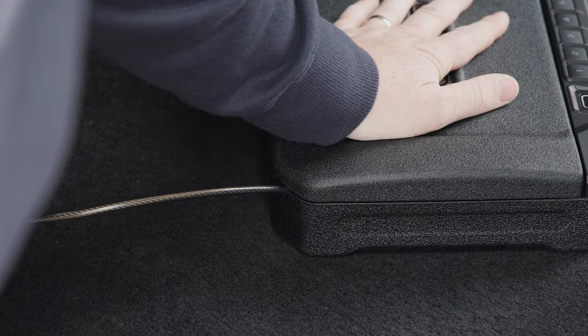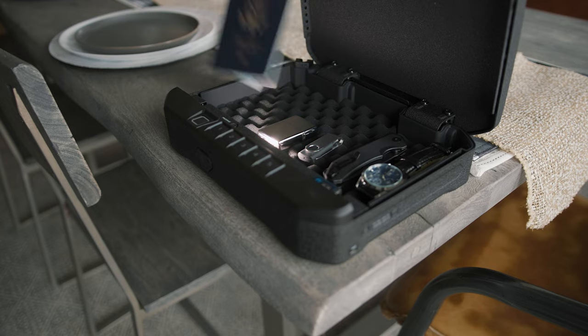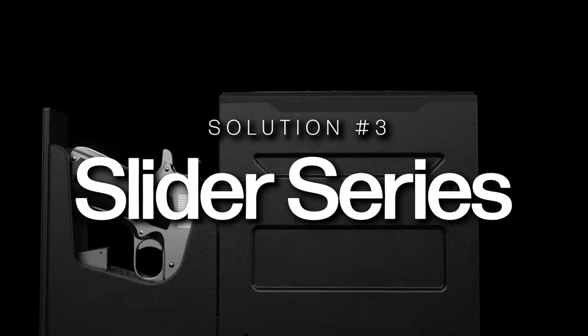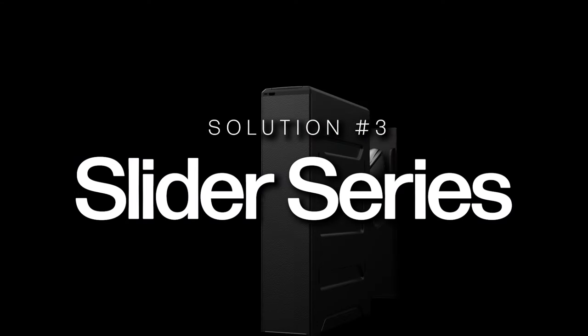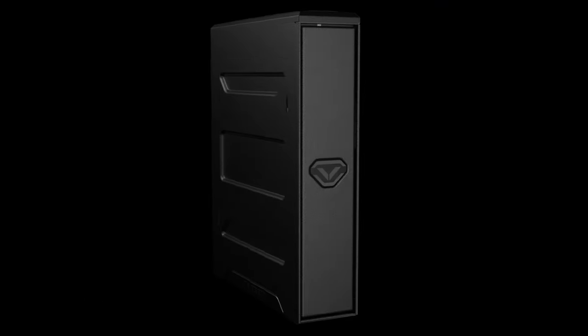Depending on the specific model of handgun, you can fit extra magazines too. These safes will store more than just a firearm — they can store anything you need behind an extra wall of security. For dedicated pistol storage with quick access capabilities, let me introduce you to the Slider series. The Slider series is a vertical, mountable safe that is specific to handguns. To use this safe in a car, it will have to be mounted.